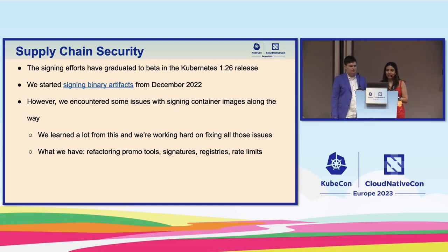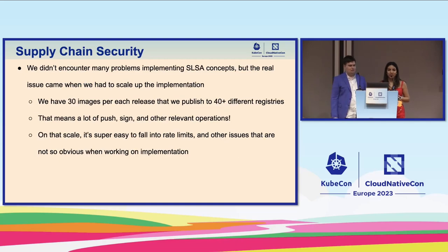We started signing binary artifacts starting in December. However, we encountered some issues with signing container images along the way. We didn't know the failures or weak spots until we tested in production, so we learned a lot. We've been refactoring the promo tools — signatures, registries, rate limits — a huge amount of work. The only thing you see on the outside is someone cutting a release with next-next-next, but we did encounter many problems implementing SLSA concepts themselves.